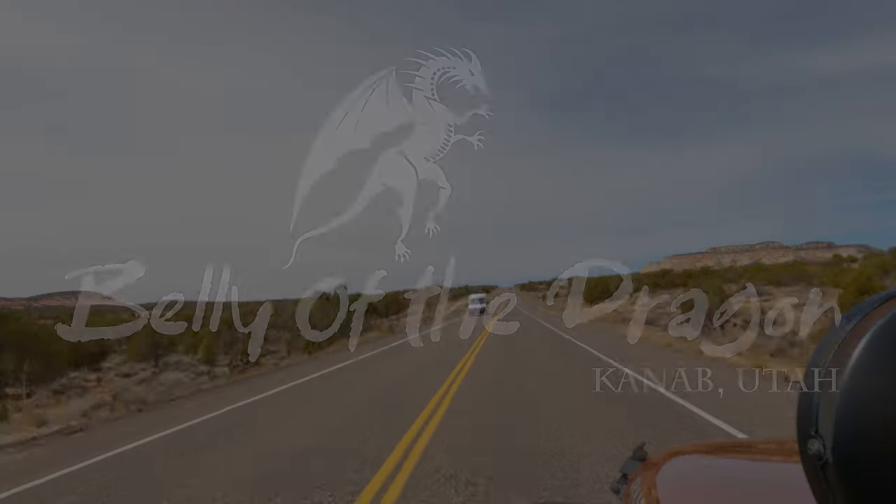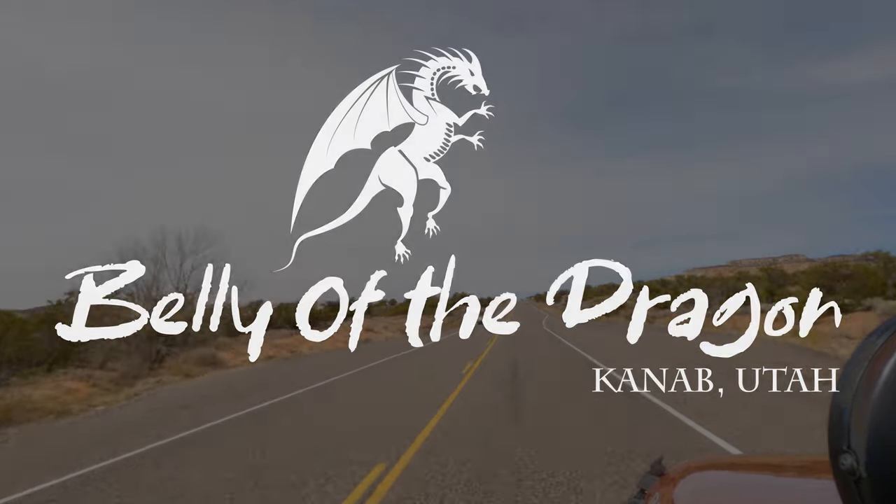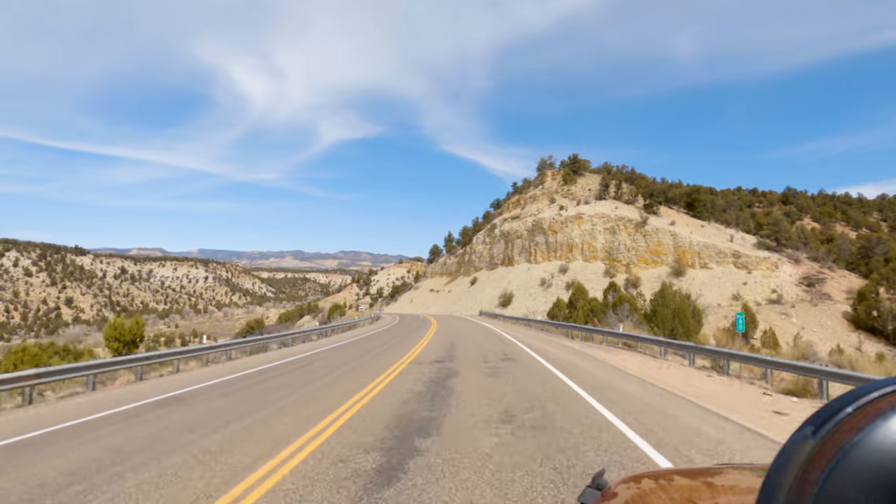About 16 miles outside of Kanab, Utah is a spot known as the Belly of the Dragon. We decided to stop by after our visit to the Moki Caves because they were only 11 miles apart.